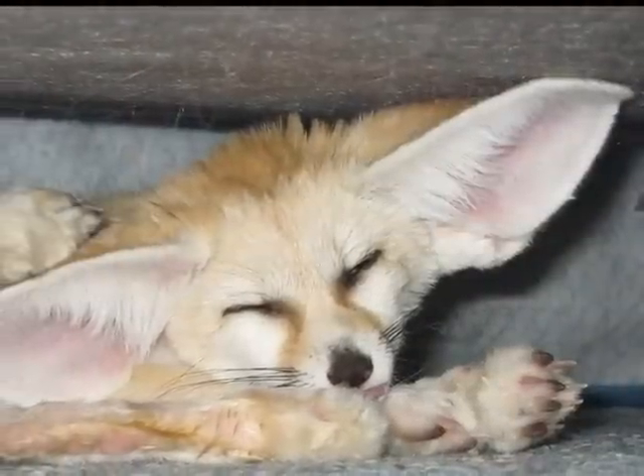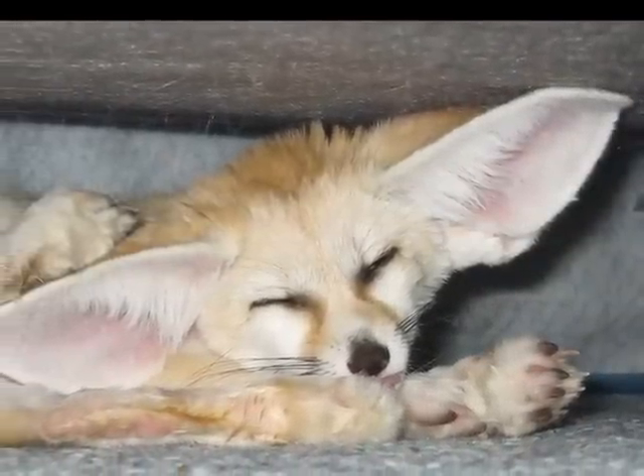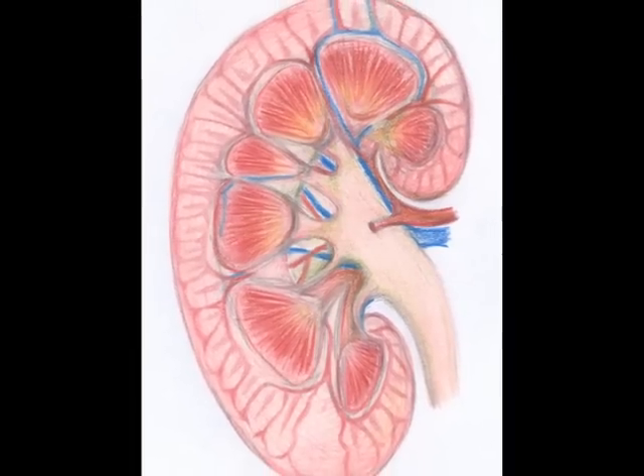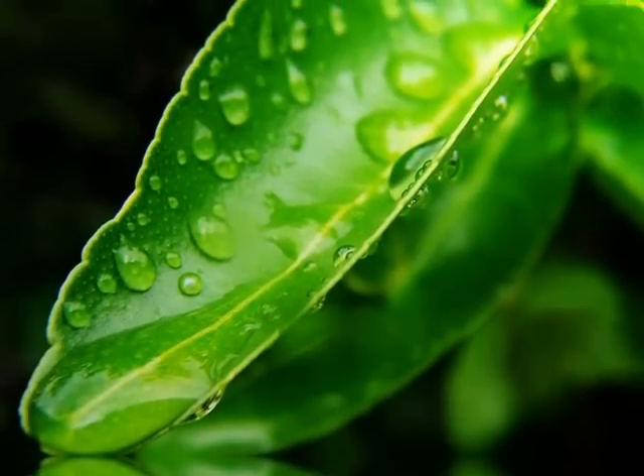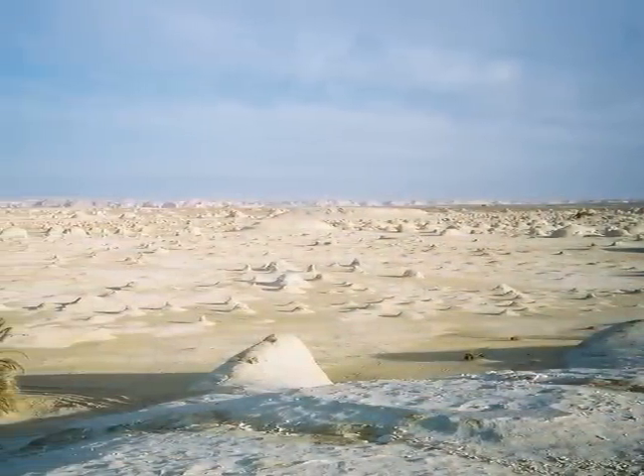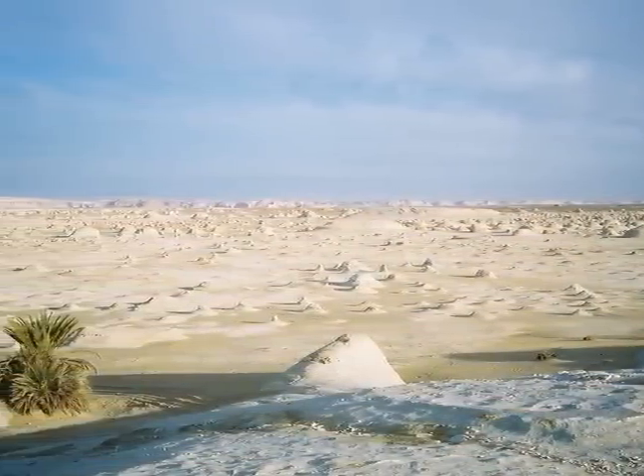The fennec fox's large ears help dissipate excess body heat. It can survive without free water because their kidneys are adapted to restrict water loss. They receive moisture from the food they eat. Their sandy coloration helps to reflect the heat, and it has thick fur on its soles which insulates against the hot sun and sand of the desert.